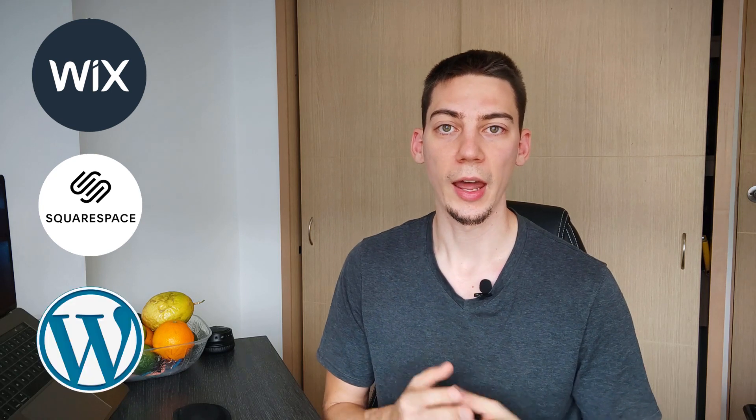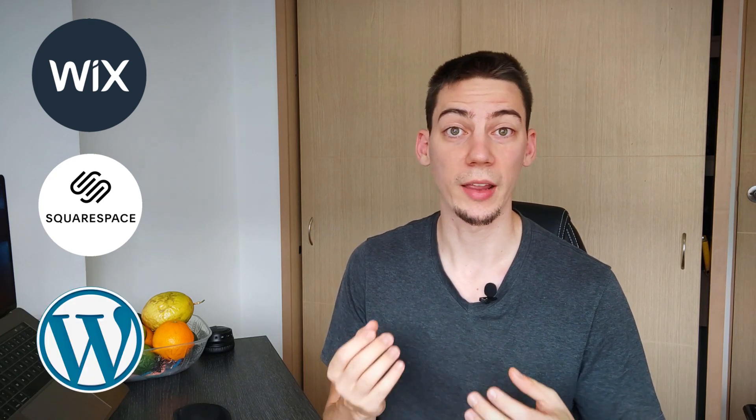We'll talk about the pros and cons of Duda and compare them to Wix, Squarespace, and also WordPress. After that I'm going to give you a summary of what I think about Duda. But first of all, what is Duda exactly?